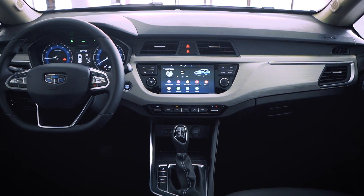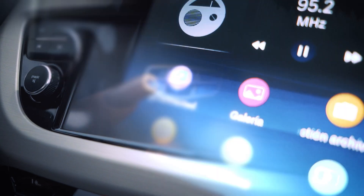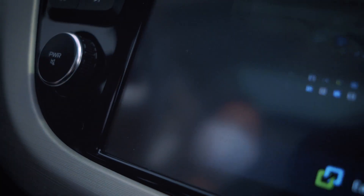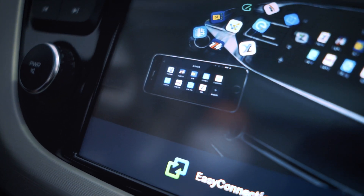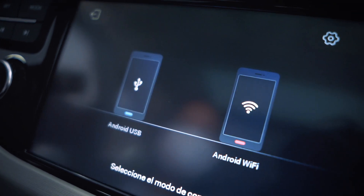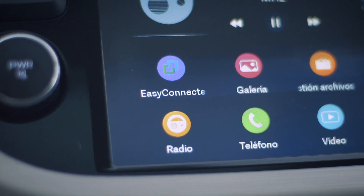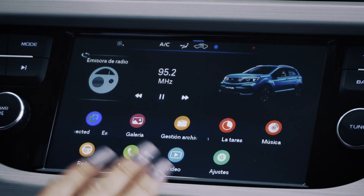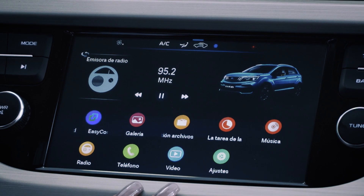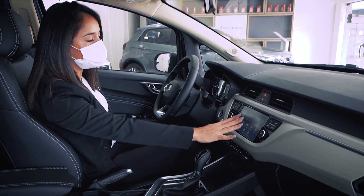Here in the central part of the dashboard we see an 8-inch screen with an Android system. It is important to mention that all three versions have an integrated app, which is the ACCOM app. It is an application that mirrors your mobile phone to the screen. We can manage our contacts, make calls, view galleries, use WhatsApp — everything you have on your mobile phone can be displayed on the screen.